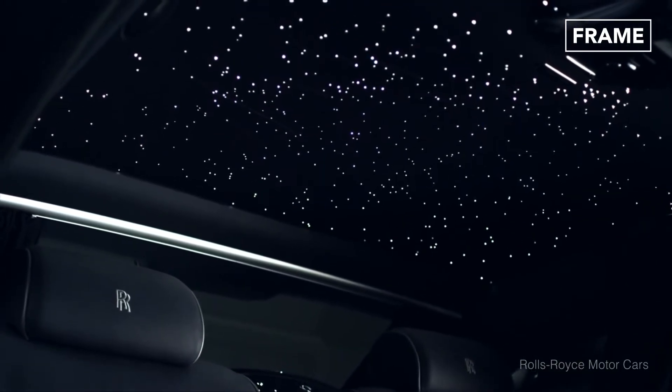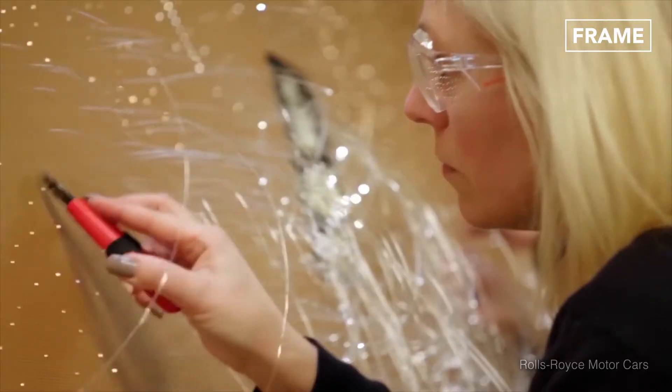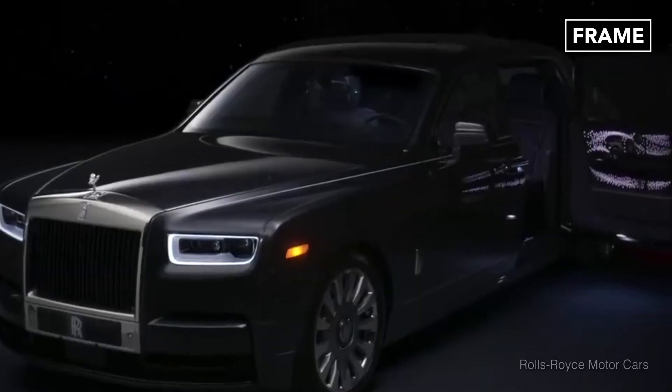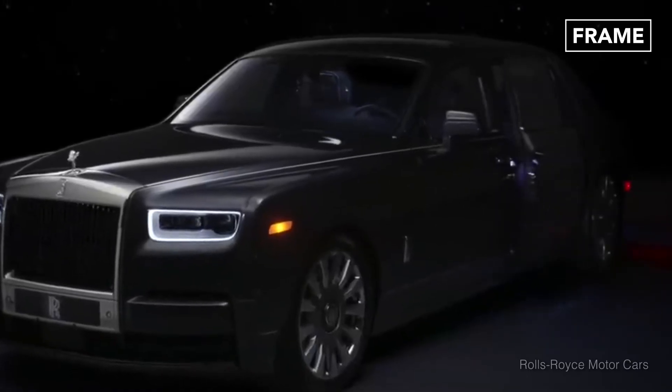Each starlight roof takes over 14 hours to complete and requires more than 1,300 fiber-optics, which is why anyone who wants to add the effect to their order must be willing to part with an additional $12,000.